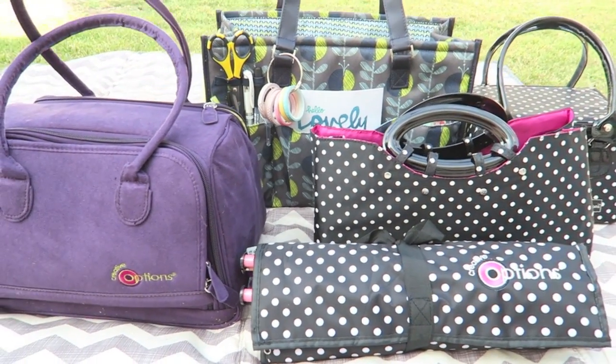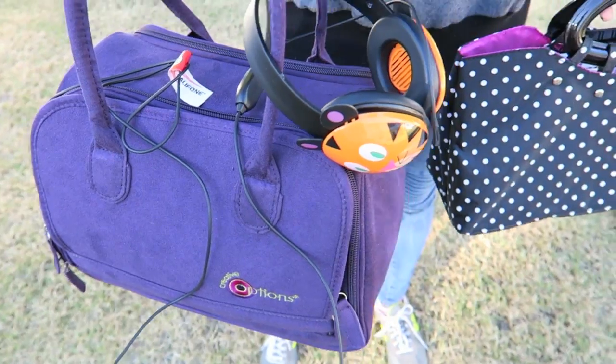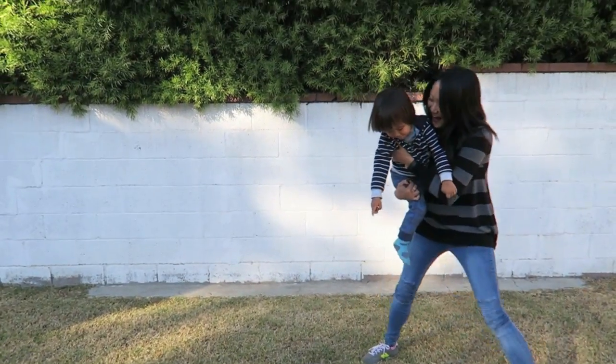Creative Options offers an attractive, innovative, fashionable tote for any craft activity, available in a variety of popular prints that coordinate with their other molded products to help crafters create their own happy place.